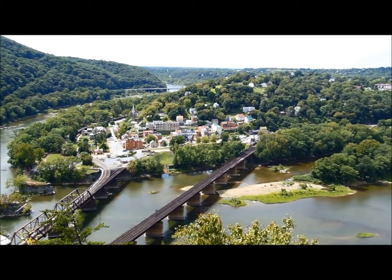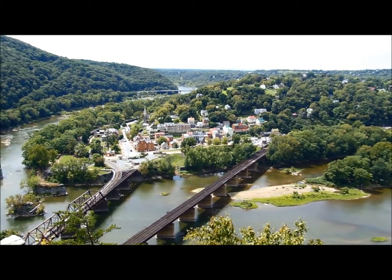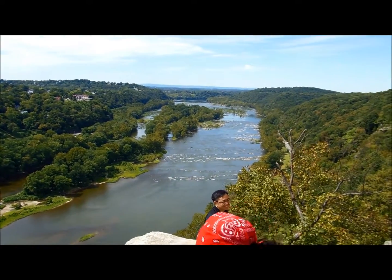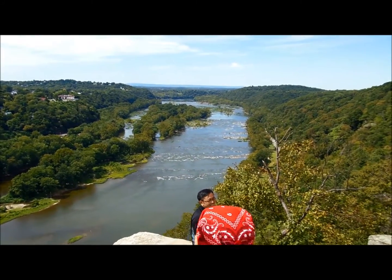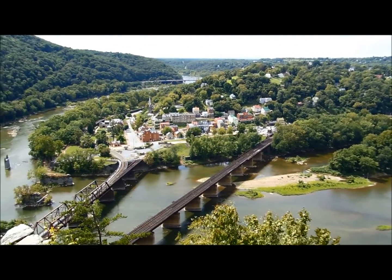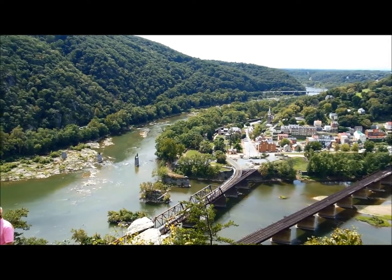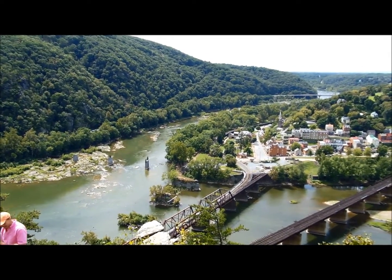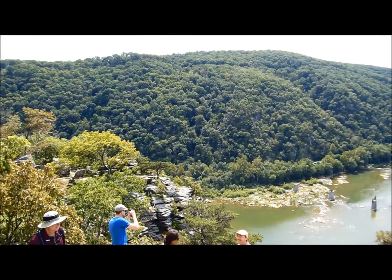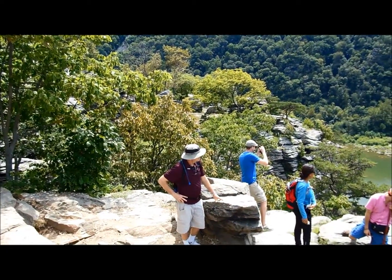Here's a view from the overlook, looking down at Harpers Ferry. The elevation here is about 600 feet. Here's the Potomac River looking upstream — there's Harpers Ferry, the Shenandoah River, up there is Loudon Heights, and that way is the Potomac River downstream.